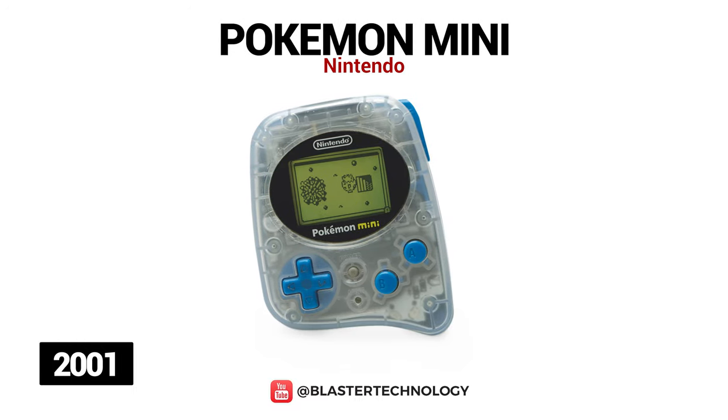Pokemon Mini was also launched in 2001 and is the smallest portable game console with interchangeable cartridges. It has an internal clock, an infrared port for multiplayer games, and a force feedback engine.